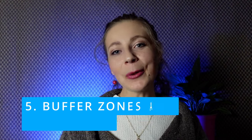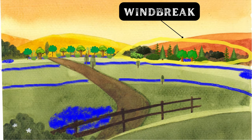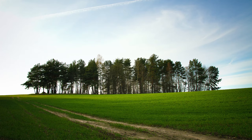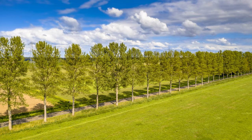Number five: buffer zones and windbreaks. We would establish buffer zones and windbreaks with native vegetation along the boundaries of Farm A. These plantings can act as a protective barrier, reducing water evaporation from the soil. The vegetation can also serve as habitat for beneficial insects and microorganisms that contribute to ecological balance.